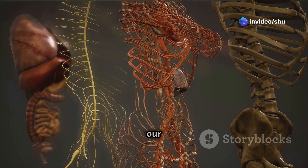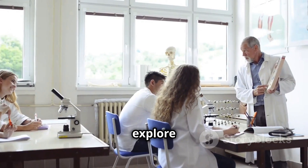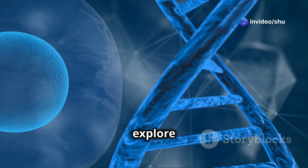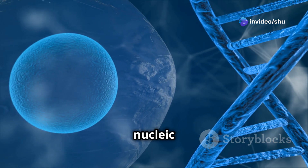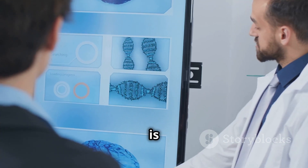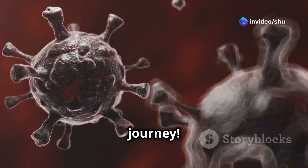Hey there science fans, welcome to our deep dive into the essential organic compounds that make up the human body. Today we'll explore the four major groups of these compounds and their crucial roles in our biology. Get ready to explore the fascinating world of carbohydrates, lipids, proteins, and nucleic acids. These incredible molecules are the building blocks of life as we know it, and understanding them is key to unlocking the secrets of our own existence. So buckle up and let's get started on this exciting journey.